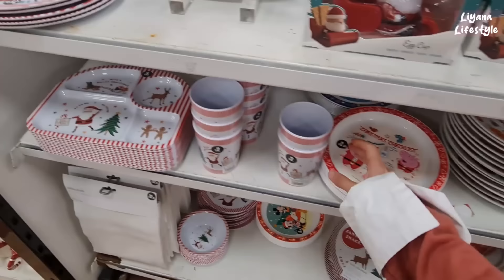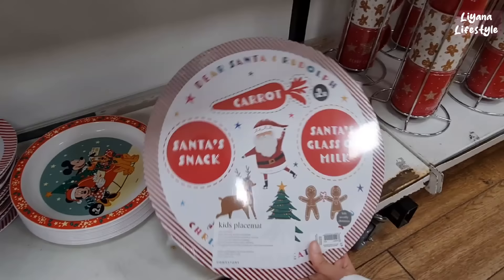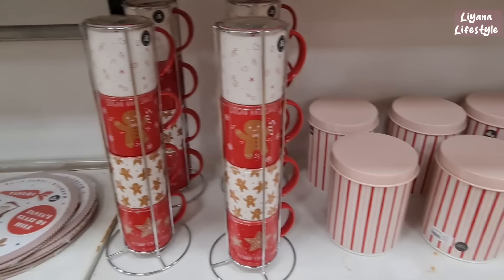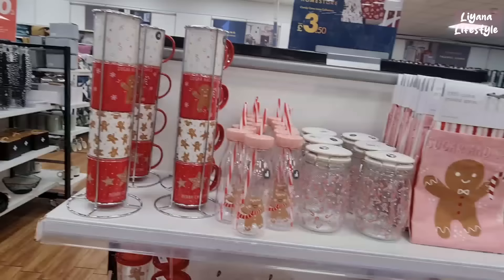We've got Peppa Pig for £2.50, and these tumblers for £2. These are £5. At the bottom some tablecloths, bowls, plates — we've got a Mickey Mouse one for £2.50, and this is a kids place mat, it's cork. Oh, I do like these — £15 for this set. Candy Cane Lane — these are £6.50. We've got some napkins here — 16 pack for £2.50, lots of different designs. We've got trees, and also matching table covers for £4.